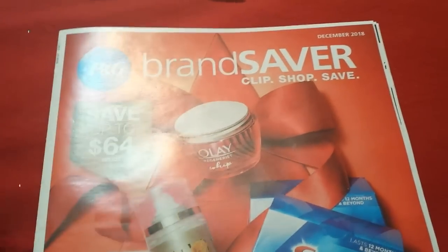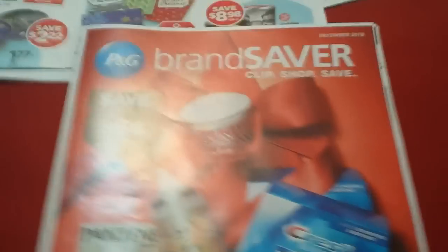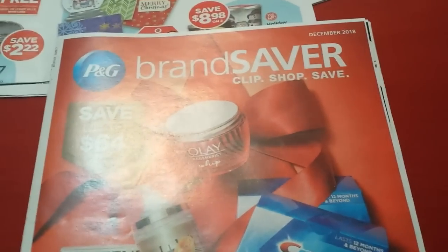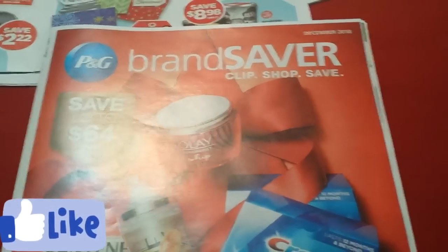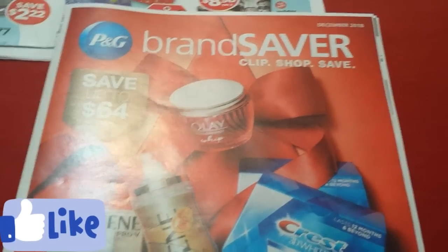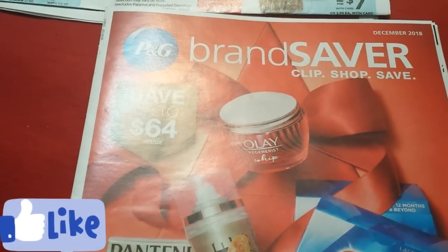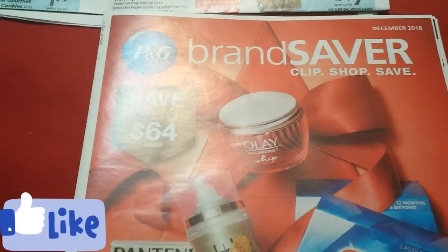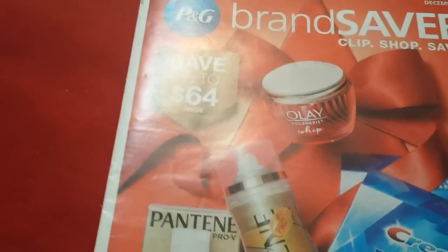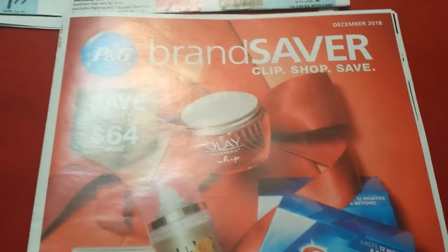With that said, we have to depend on printable coupons and all those sites where we can get them. Coupons.com is obviously a main site — in all my videos, my link is the first one in the description. You can click and print whatever coupons you need, and you can return to that link to see any new coupons that pop up. When there's a new batch, I try to make a quick video. Now that I have the community tab, look out for posts there.